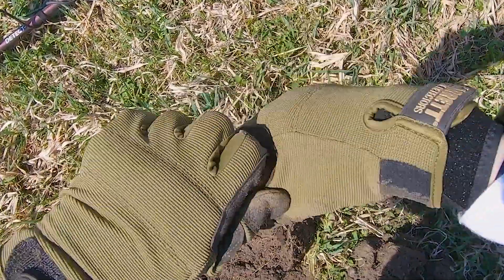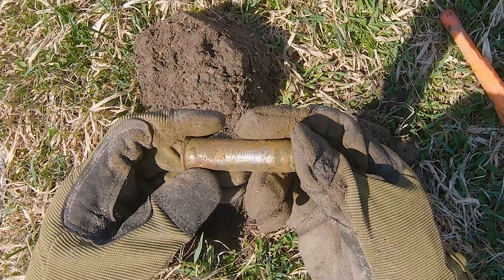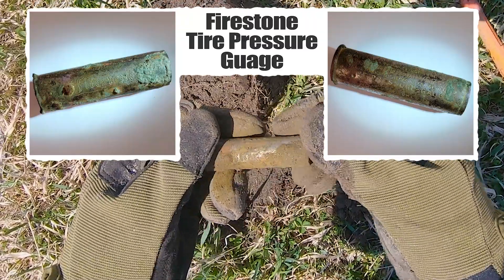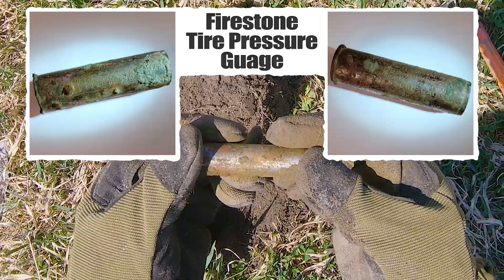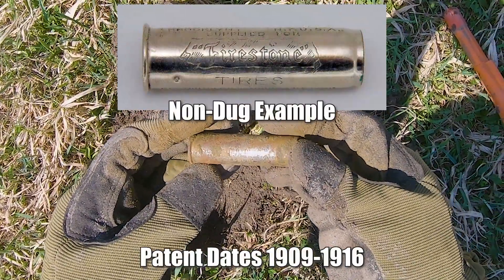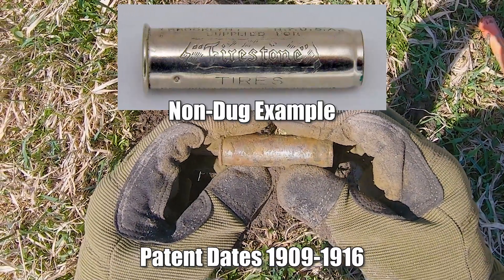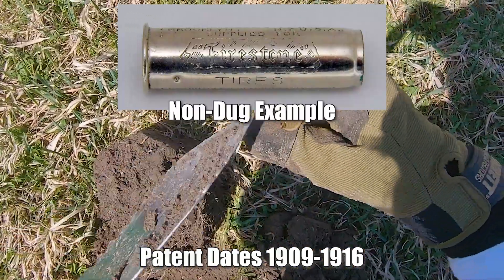That says Ohio. What is this? Registered U.S. Patent — it's a tire pressure gauge! It's an old tire pressure gauge. Firestone — it says Firestone. I think the landowner will like this because he's a car guy. Registered in U.S. Patent Office. I will continue to clean it up, but I think he'll probably be pretty impressed with this thing.